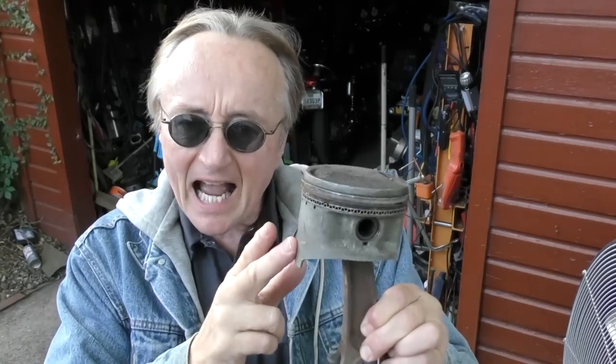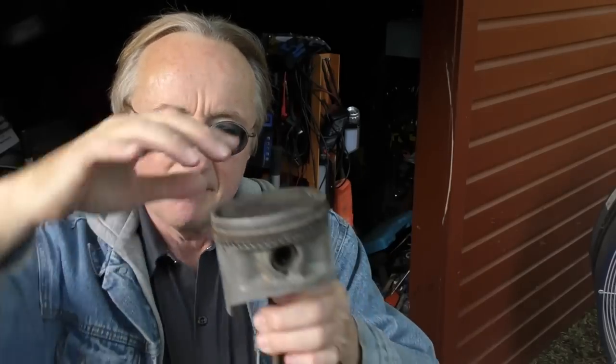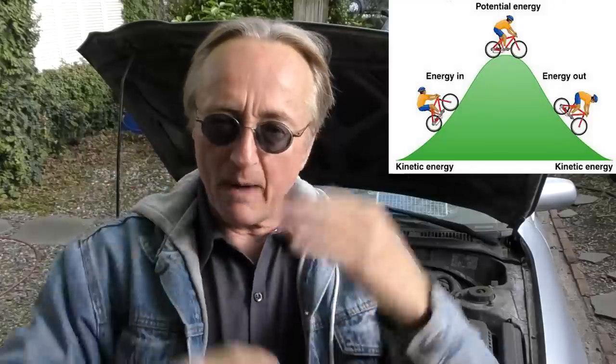Rev up your engines. Today I'm going to explain the difference between horsepower and torque in a modern day engine. A modern engine creates energy by gasoline burning inside the cylinder and the pistons moving down, pushing power. Internal combustion engines change potential energy of gasoline into kinetic energy of motion, because you want to move the tires to get going.